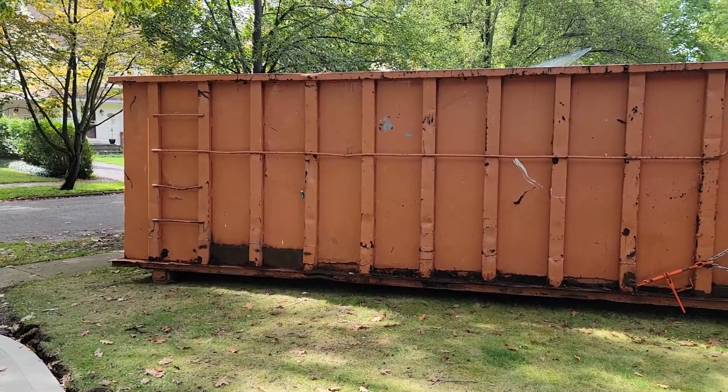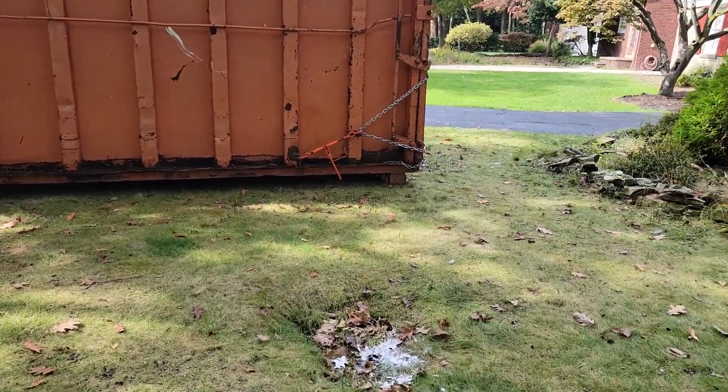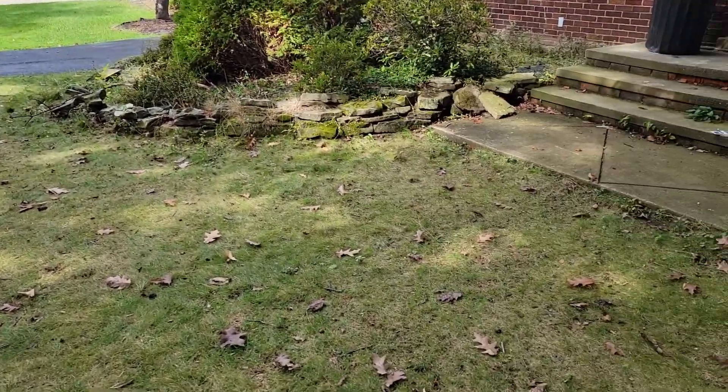1081 Austin. We pretty much just called the dumpster man to come in and pick up this dumpster. We're just about done with all our demo.